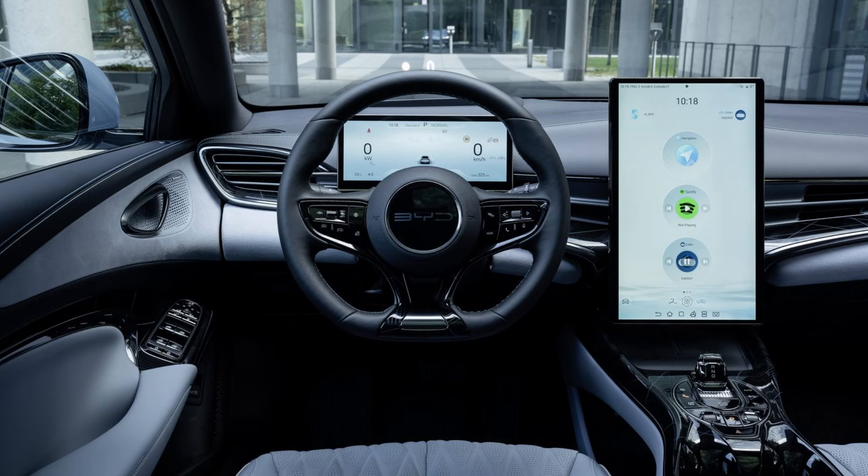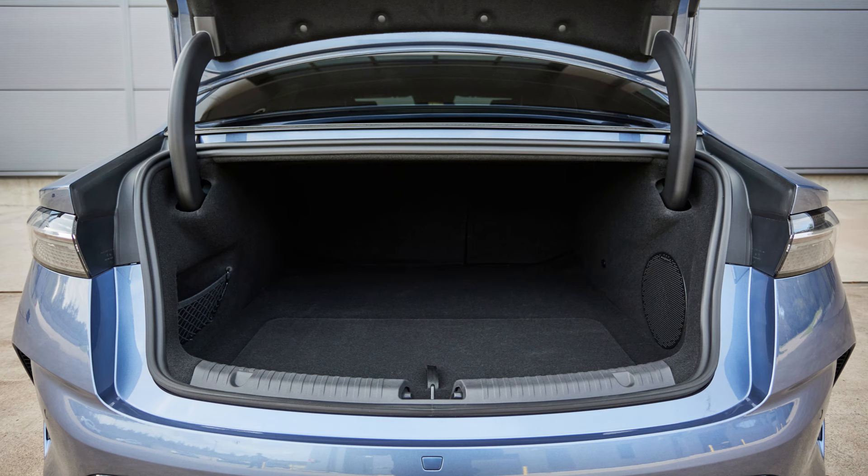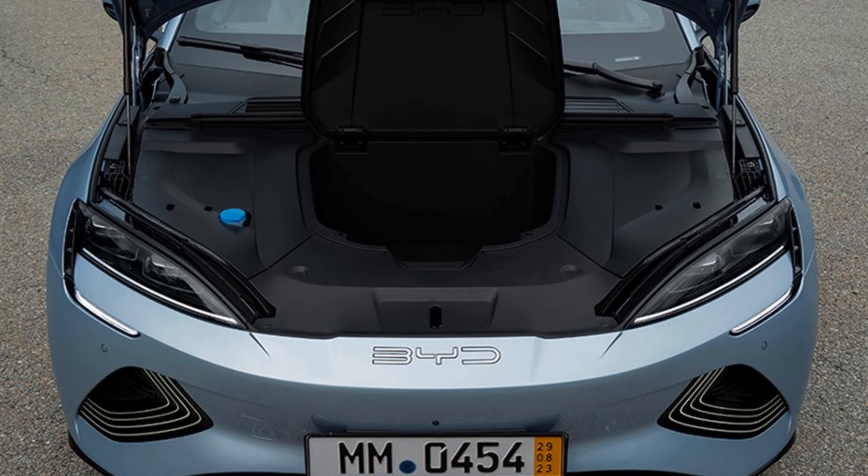There are loads of cubbies to store your goods. The SEAL gets a reasonable 402-litre boot, which is big enough to store luggage on a family holiday. On the downside, there aren't any accessories like tie-down points or power sockets like its rivals. On the bright side, you get a front boot — often called the frunk — to stash away your charging cables.